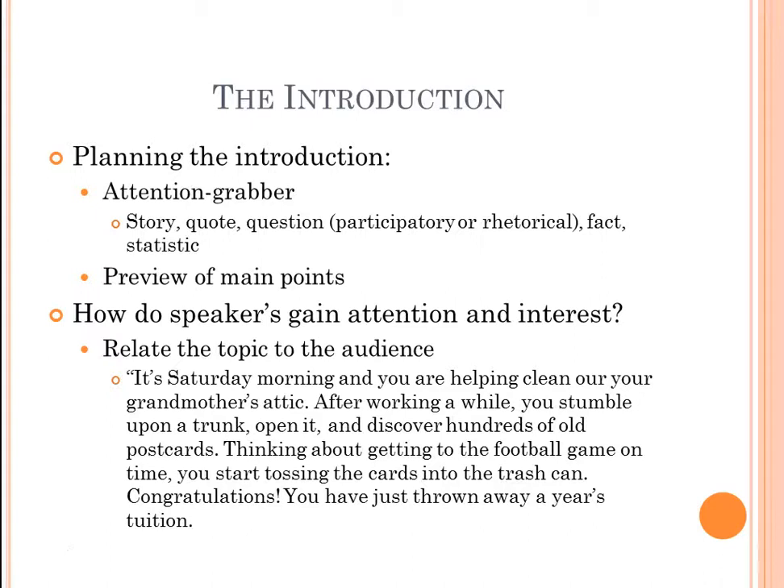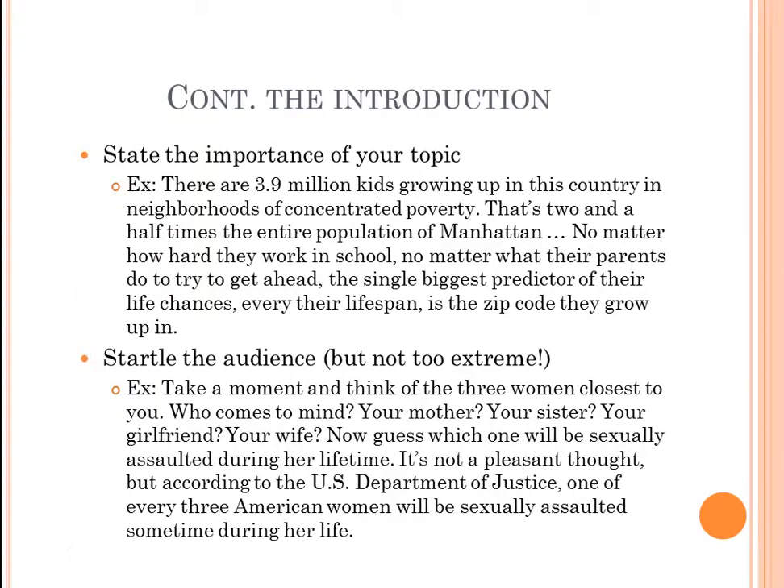Another way to gain attention is to state the importance of your topic. For example: 'There are 3.9 million kids growing up in neighborhoods of concentrated poverty — two and a half times the entire population of Manhattan. No matter how hard they work in school or what their parents do to get ahead, the single biggest predictor of their life chances, even their lifespan, is the zip code they grow up in.' Stressing key words and placing emphasis helps maintain the audience's attention.